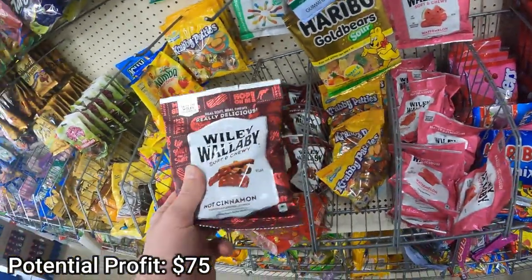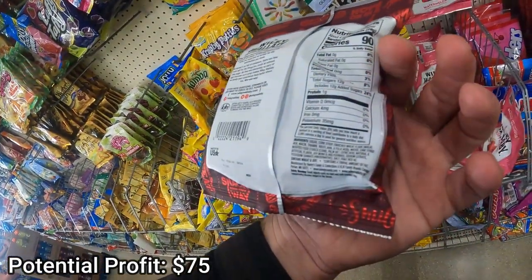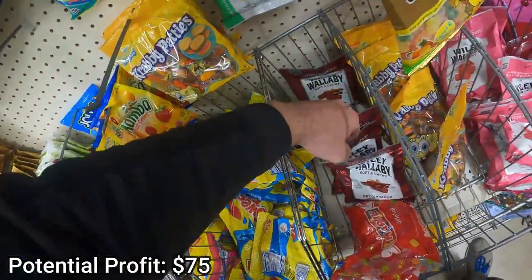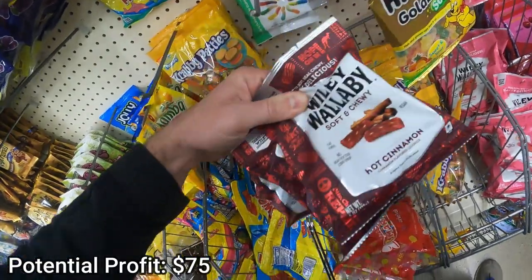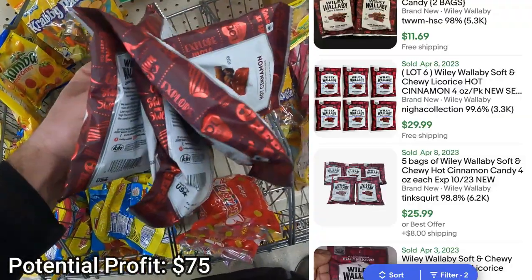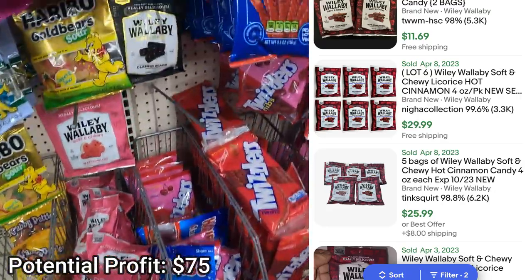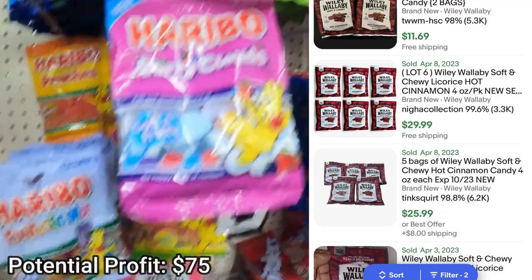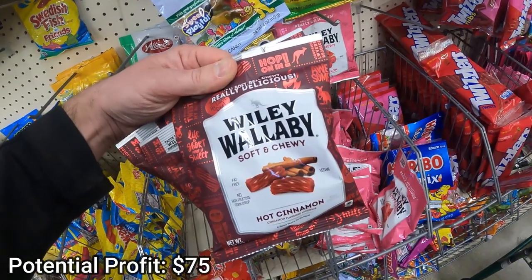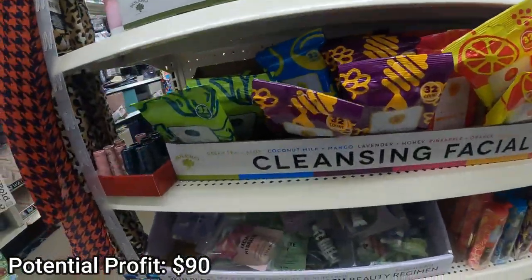I love going through Dollar Tree candy because oftentimes they'll have rare, special, or limited edition candy. This Wily Wallaby cinnamon licorice is a perfect example — the cinnamon licorice sells for a huge premium on eBay. Because it's so light and small, like the mystery pack backpack clips, we can bundle them together and save a bunch on shipping. You can't sell them individually, but in a pack of five you can easily make about $30 profit, bringing our total to around $90.